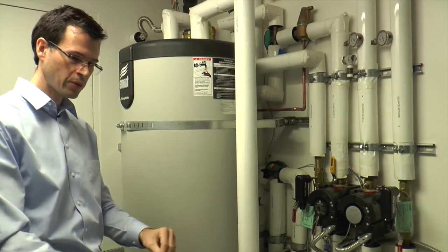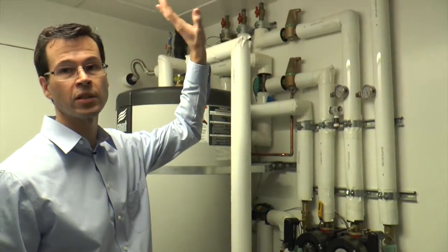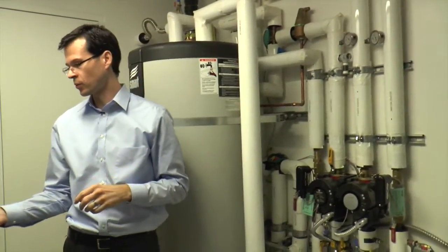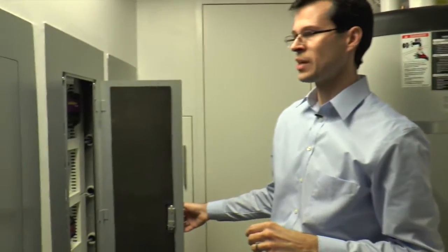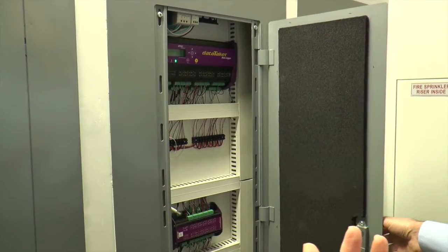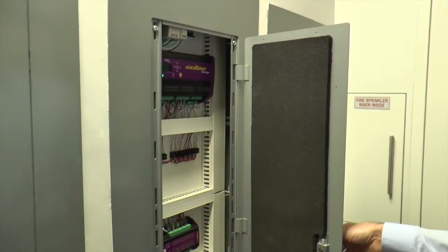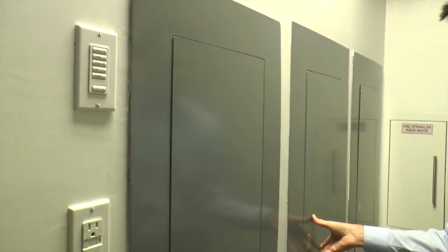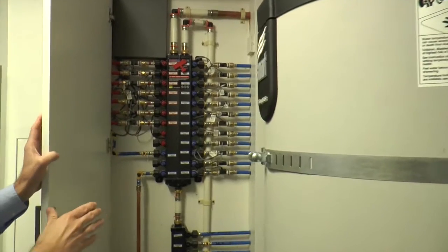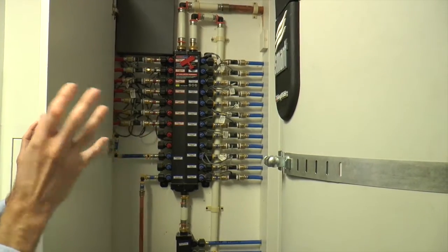The heating and cooling system runs through the slab — we have 100% radiant heating and cooling through the first-floor slab, and hydronic tubes behind the ceiling on the second floor. All flow rates and temperatures are recorded continuously. We're recording about 270 data channels at one-minute intervals, and we're going to make all this data publicly available. Every hot and cold water run is home-run with its own individual water meter so we can see exactly how much water is going to each fixture and what the temperature and energy content of that water is.